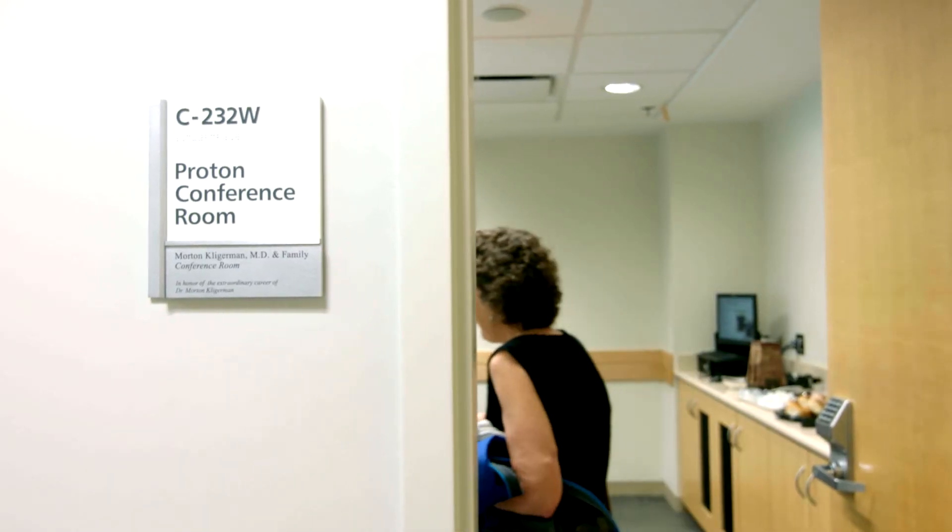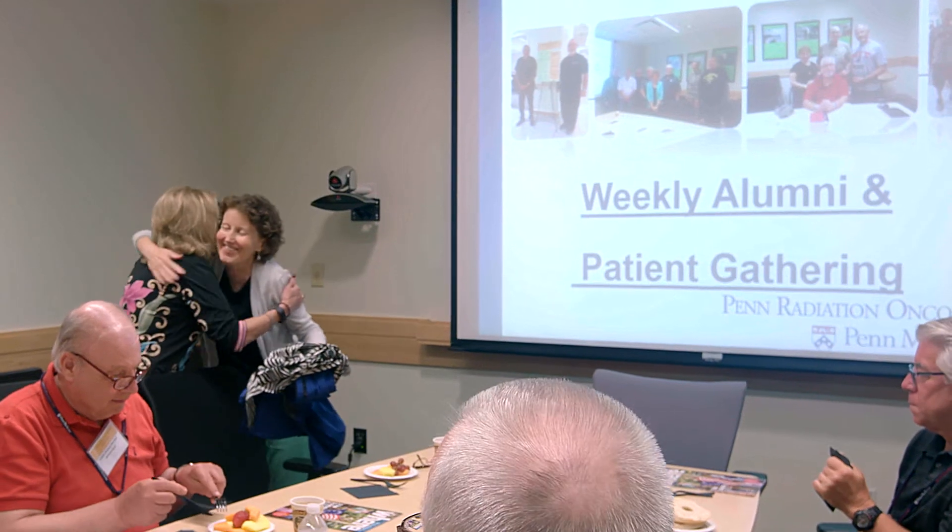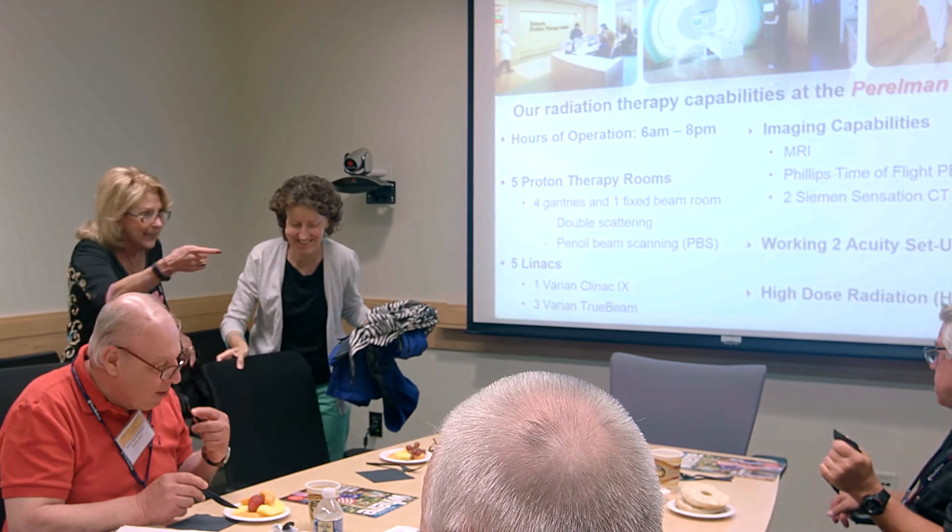But then I learned about the alumni group and the meetings and then the Proton pairs. And that gave me a way to stay connected with people in a similar situation and to the people that I had met at Penn. It just helps knowing that you're not alone. I have a wonderful support system in my husband and my family and my children and friends, but nothing can take the place of just another person that's been laying on the table and having the radiation, and just the doctor visits and the whole process.